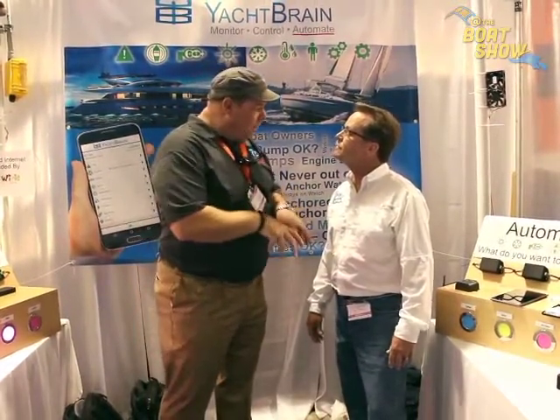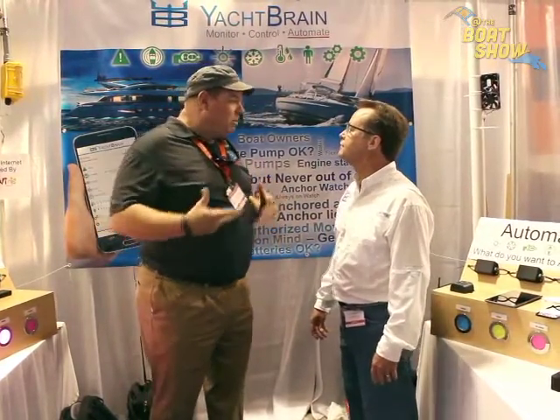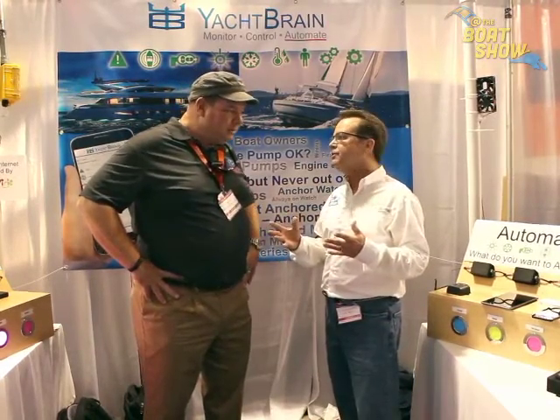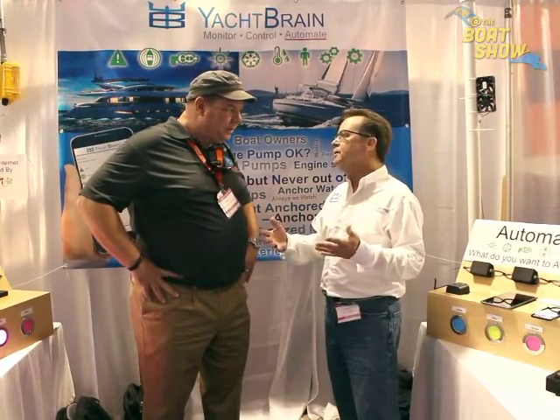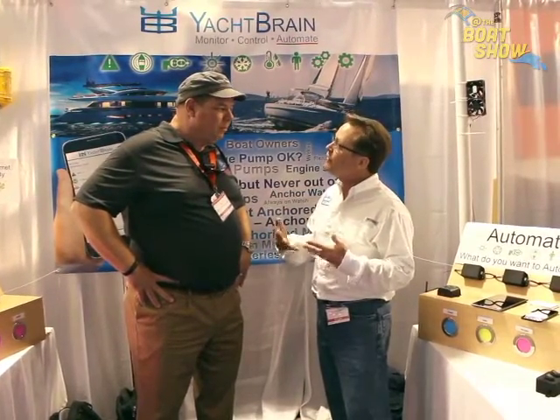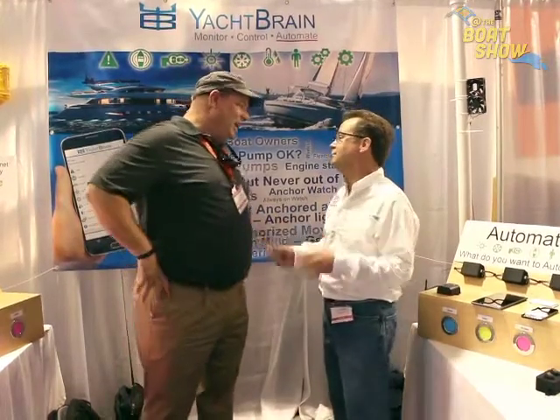So you're automating your boat and you don't necessarily need to be on the boat to do that — correct. We'll also alert you if there are any problems with the boat. And one big difference is we do not use text messages, so even if I'm on shore, Yacht Brain works on my boat. I don't have an internet connection but I'm still connected to my vessel — no matter where you're at, on shore or offshore.